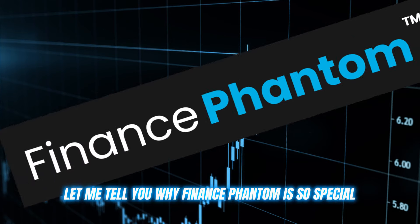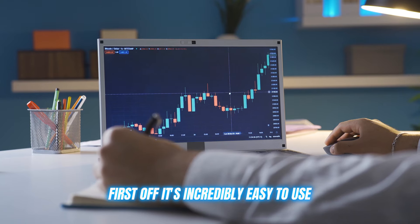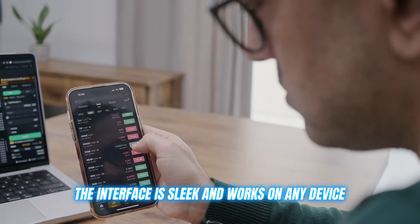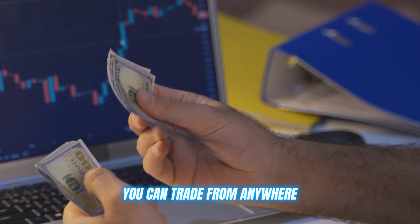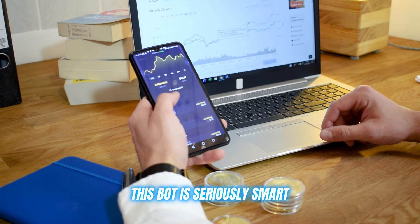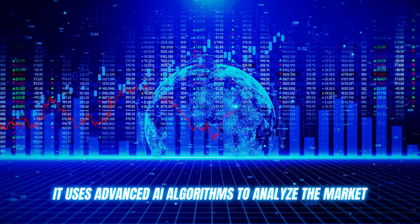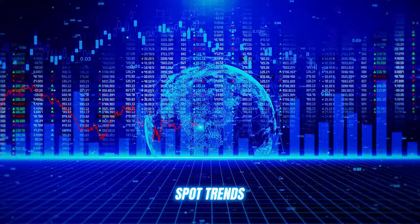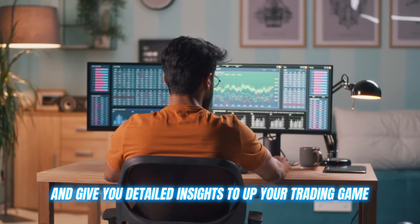Let me tell you why Finance Phantom is so special. First off, it's incredibly easy to use. The interface is sleek and works on any device. You can trade from anywhere, as long as you have an internet connection. And it's not just a pretty face — this bot is seriously smart. It uses advanced AI algorithms to analyze the market, spot trends, and give you detailed insights to up your trading game.